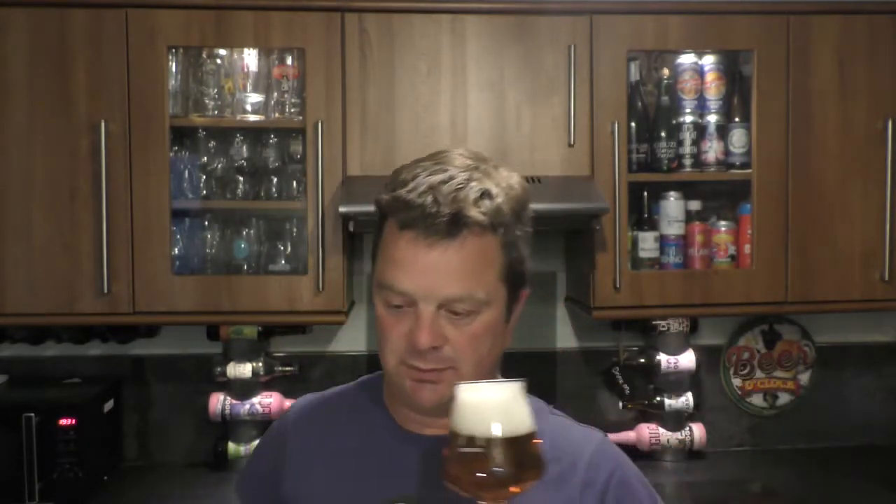It's very tropical. A light kind of wafer biscuity malt coming through, and then a real kind of juicy, hoppy, new world aroma on the back end.